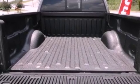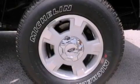An anti-lock braking system, full power accessories, a keyless entry system, and an adjustable steering wheel.